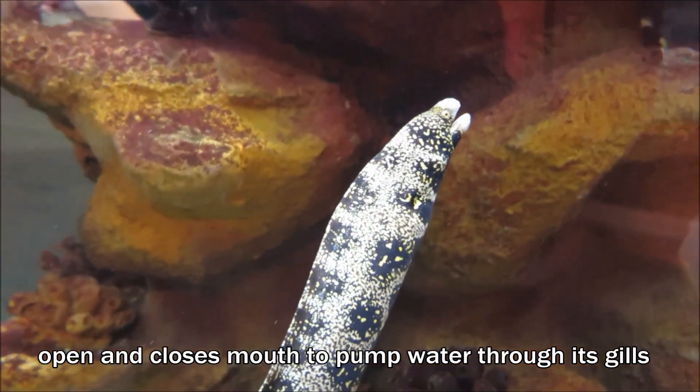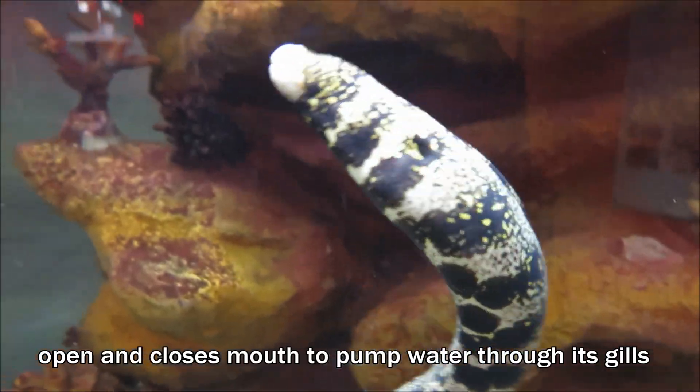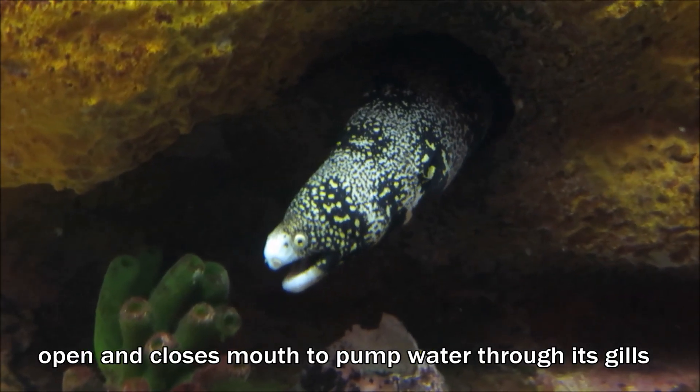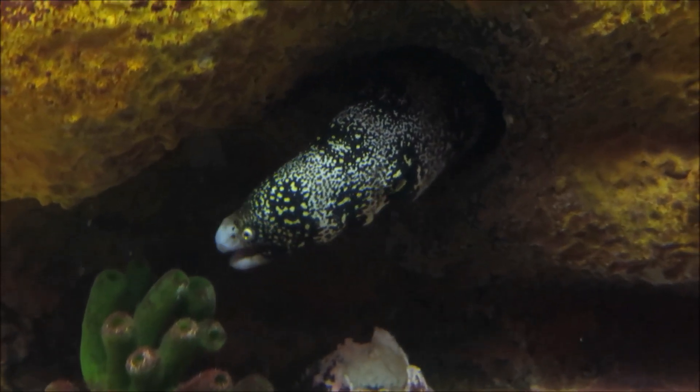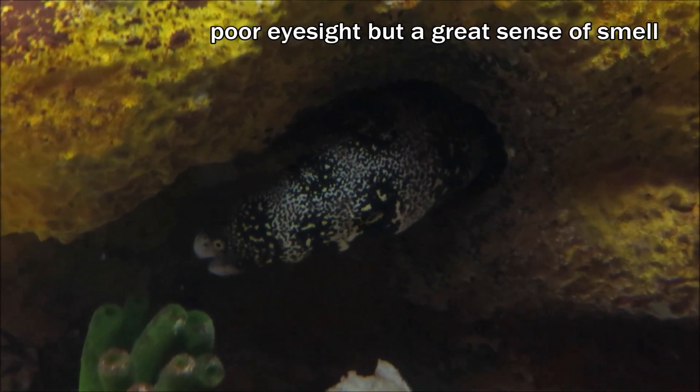Snowflake eels open and close their mouths to pump water through their gills for respiration. They have poor eyesight, but a keen sense of smell.